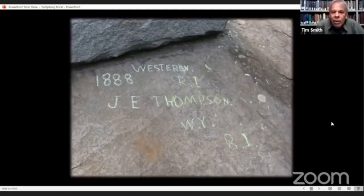There's an inscription on the back side of the 149th New York Monument. Apparently it was a placeholder for the Smith Granite Company who put up the original monument. You can see 'Westerly, Rhode Island, 1888, J.E. Thompson, employee of the Smith Granite Company.' There's actually a whole story about this inscription being written up by a guy in Rhode Island who lives near the Smith Granite Company.